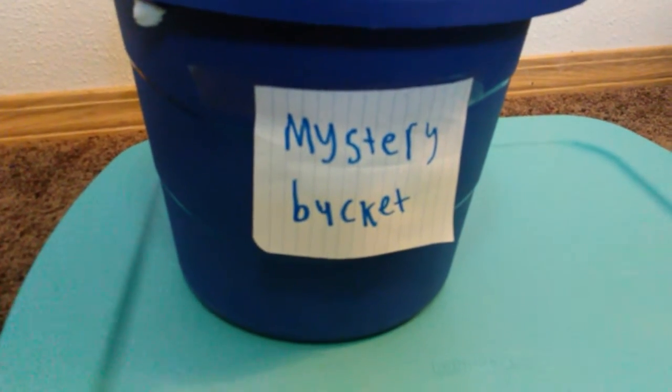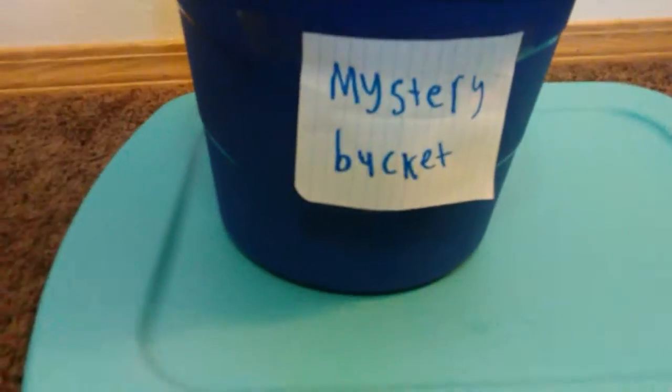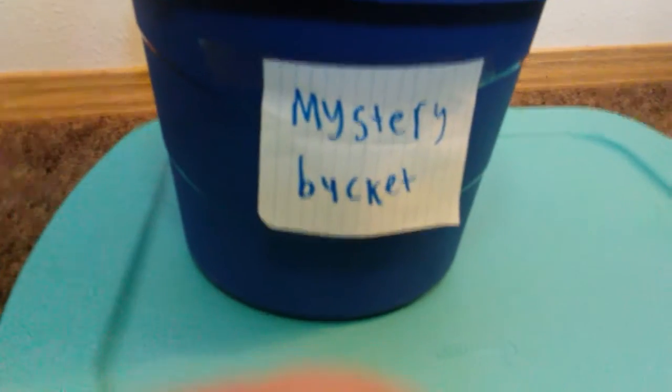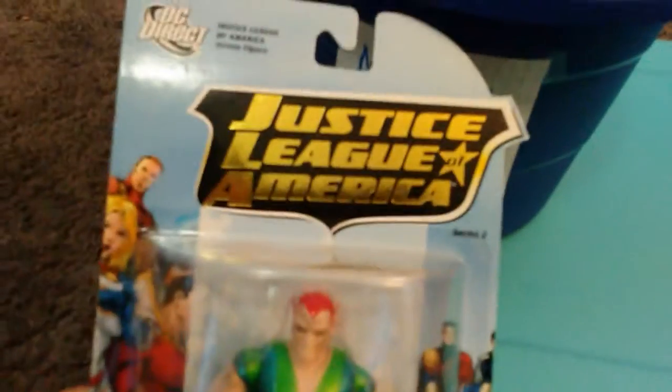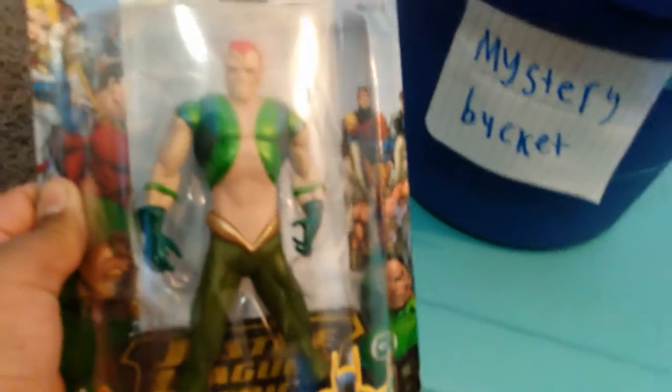What is up guys, today for Comic Book 301 me and Yeva are doing another mystery bucket part two. First up I will pull out is Amazo — it's just a sleek character, I bought this character at Adventures Underground in Richland, Washington.